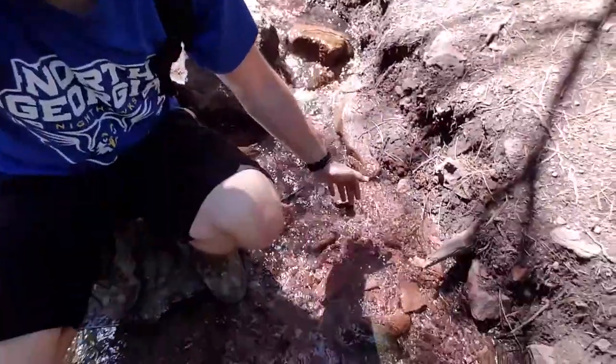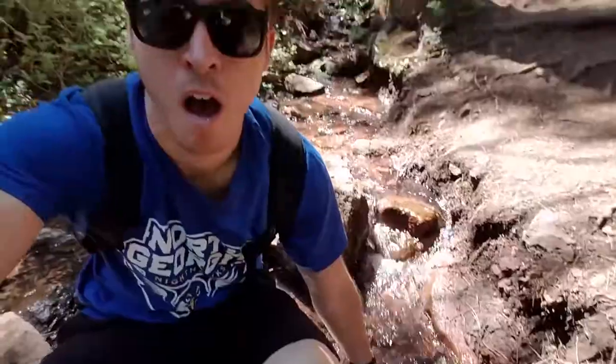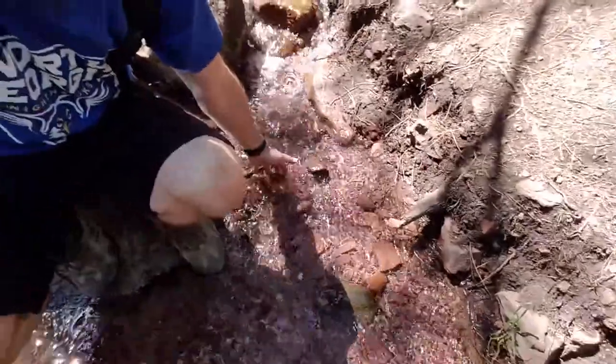Made it back to that creek again — love mountain creeks. Water test — cold! Made it to the trailhead, made it back in one piece. Only thing wrong is I am starving. I was supposed to snack a little at the summit but those bugs kind of hindered that.